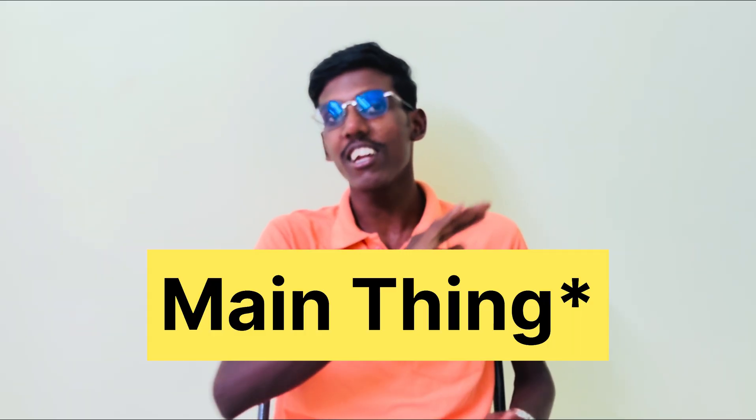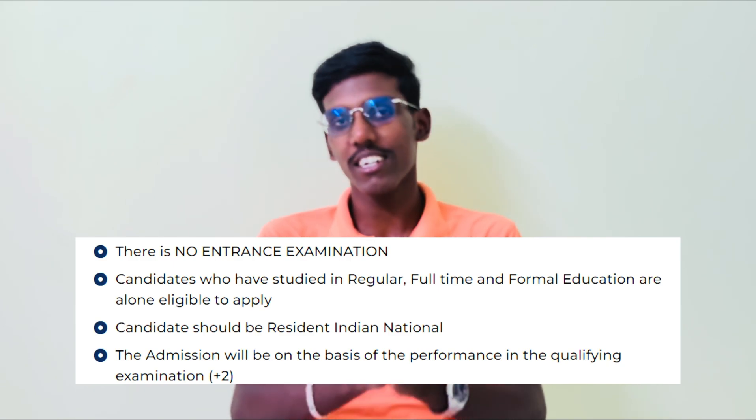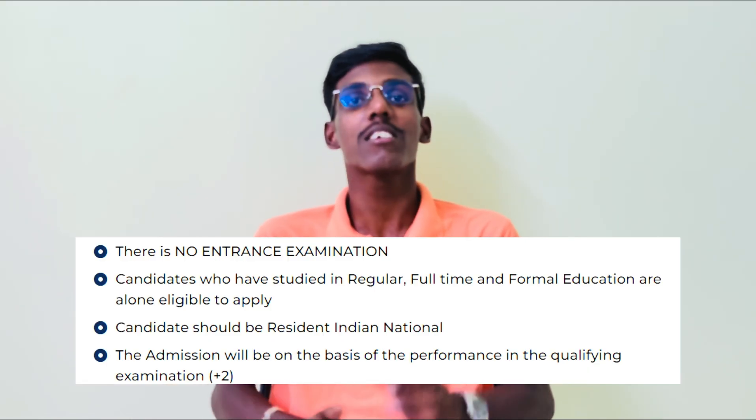What is the difference between VATO and M-Tech? What is the difference between the admission process, important dates, fee structure? There is no entrance examination. If you look at the one and only 12th board mark, same as category-wise.